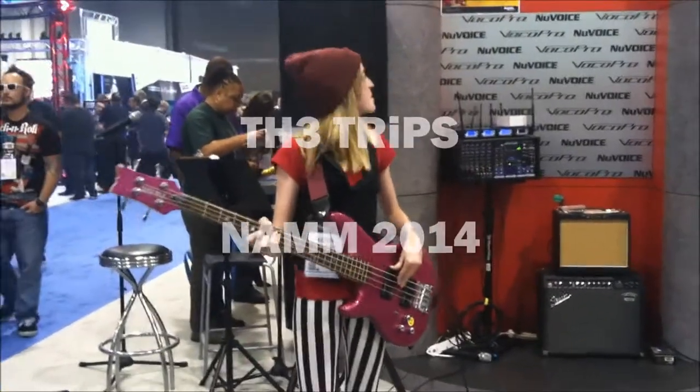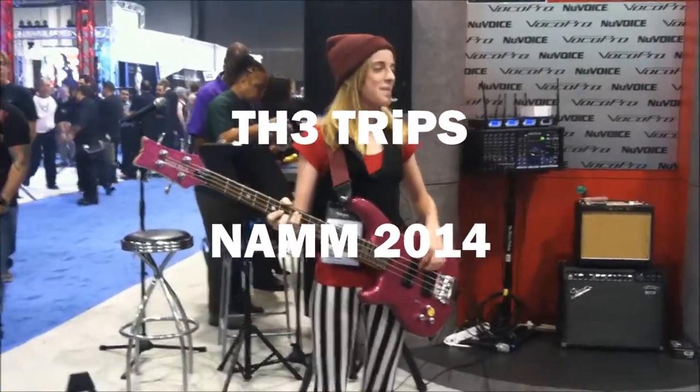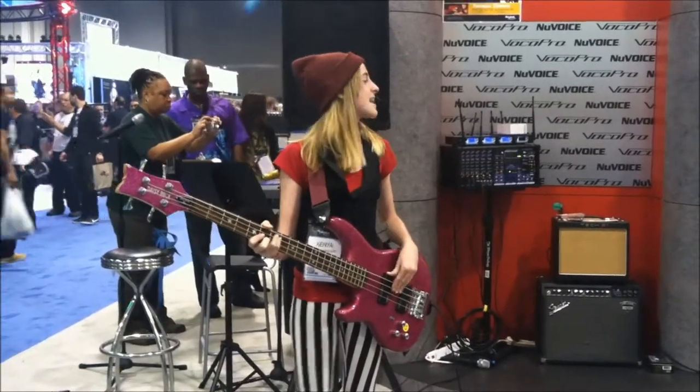We're so lucky to be back at the Vocovo booth at NAMM, playing with Vocovo's latest wireless headset technology.